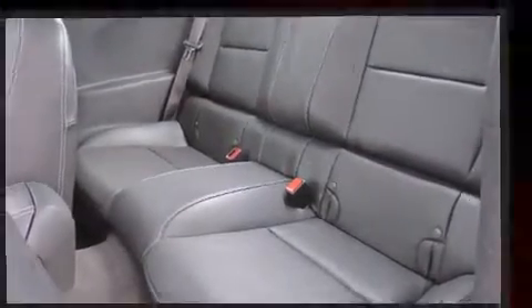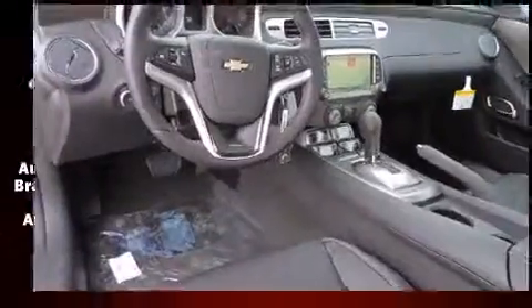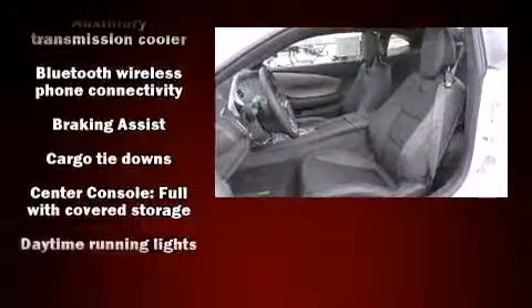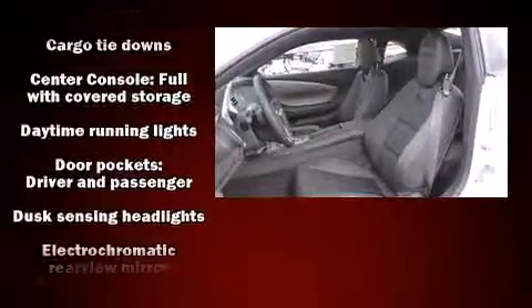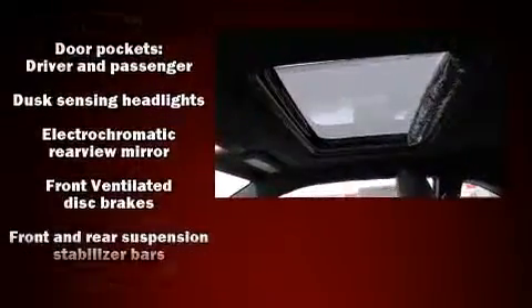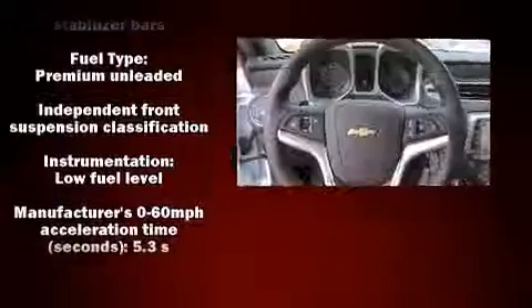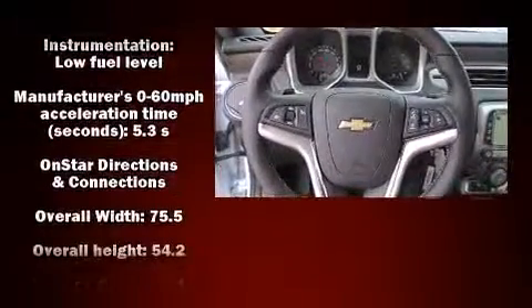With high-intensity discharge headlights illuminating your path, you'll always appreciate maximum visibility. For drivers who enjoy the natural environment, a power moonroof allows an infusion of fresh air. Audio features include an AM/FM radio, steering wheel mounted audio controls.